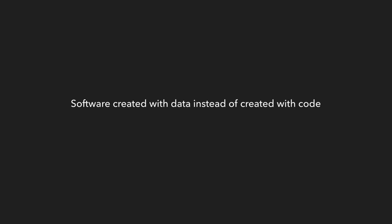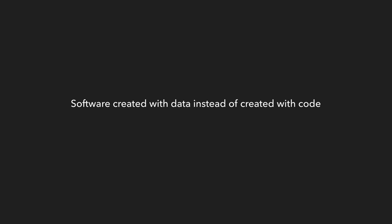So because of that result, and because of all these new results that are showing up now that machine learning has really caught on and is much more part of the mainstream than it was back in the 90s, there's an outcome for this technology that's kind of hard to ignore. It's the main thesis behind this series of videos: what I'd like to suggest is that software created with data instead of created with code is eventually going to become the most valuable kind of software.